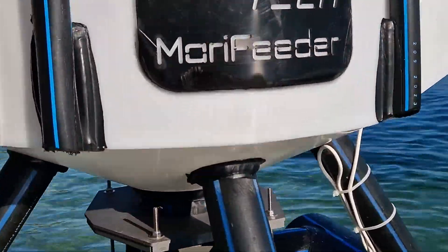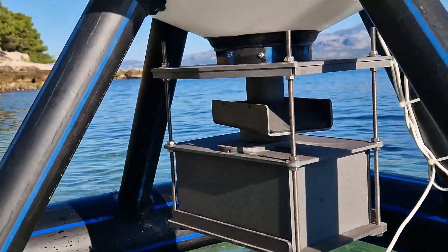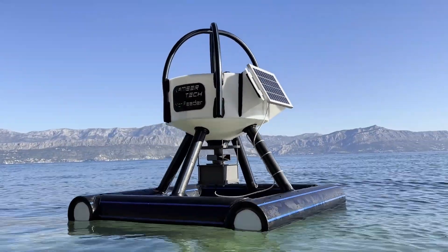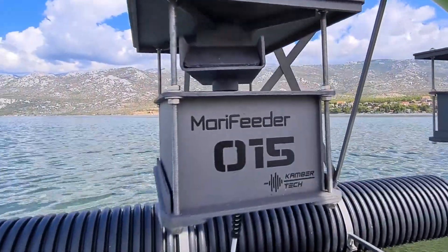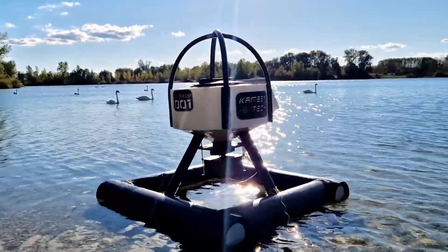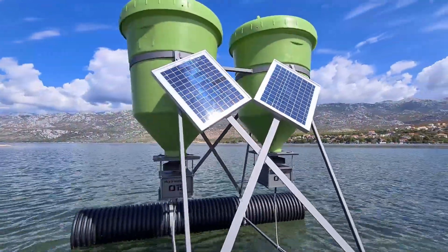Introducing MeraFeeder, a game-changing automated feeding solution specifically crafted to address the unique challenges of aquaculture. Designed with precision and innovation, MeraFeeder delivers consistent, controlled feeding that drastically reduces labor requirements while optimizing feed usage.